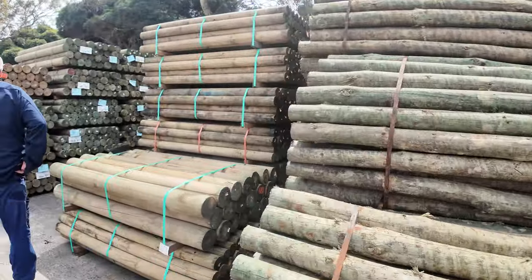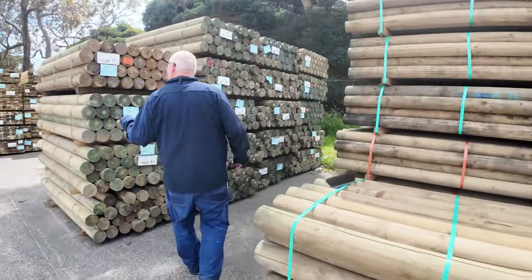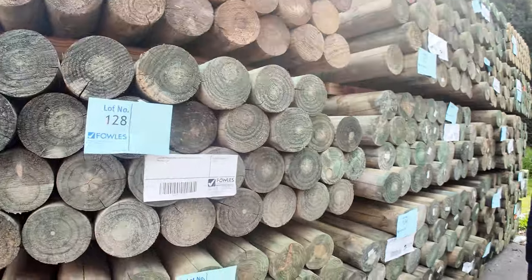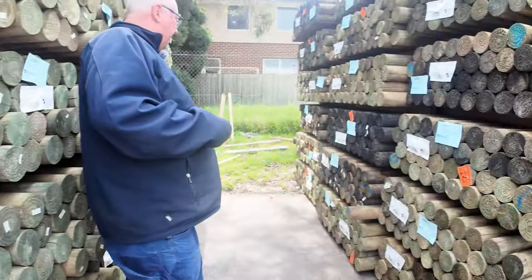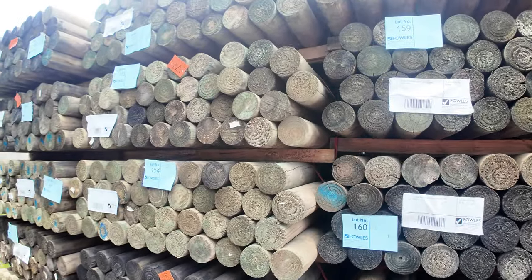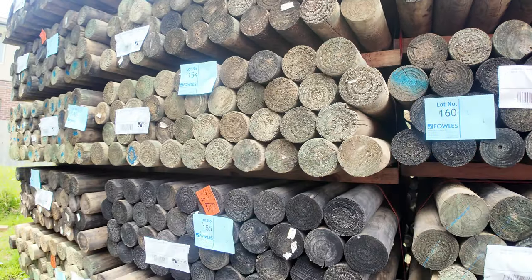Some more nice looking poles here guys. Precision rounds, 125 mil — there's some 1.8s there. 100 mil, we've got 1.8s also. Quite a few of the 100 mil 1.8s. So plenty of 1.8s up this week.